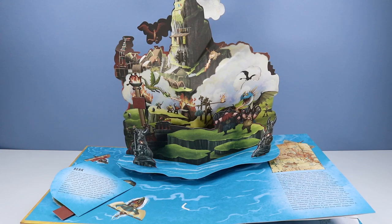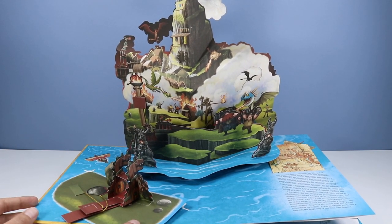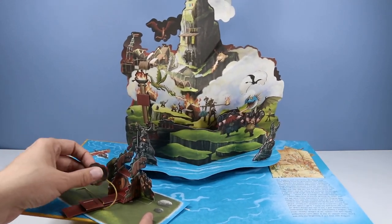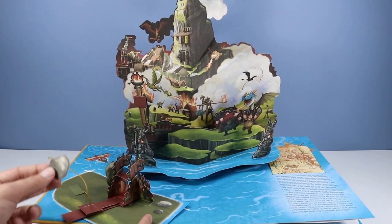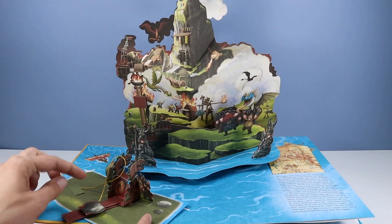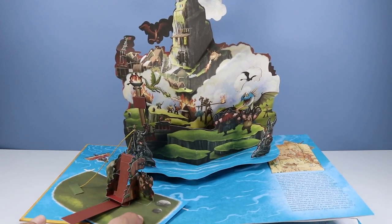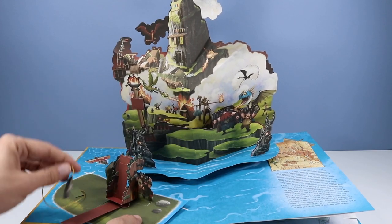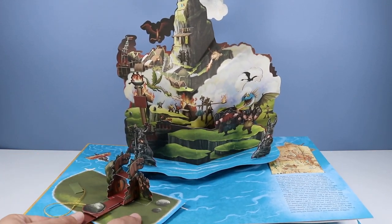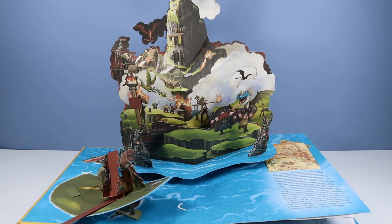Not only is Burke being attacked by many a dragon, we also have a few other pop-up features. Flip this over and we have a working catapult — it took me a few minutes to figure out. We have a little rock on a cord placed onto the little paddle, pull this back and we can attack the dragons flying in the air. I can't believe they included a little catapult with this set and it actually functions really well.